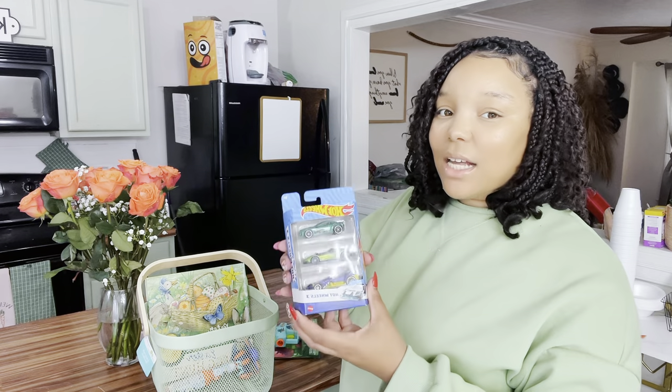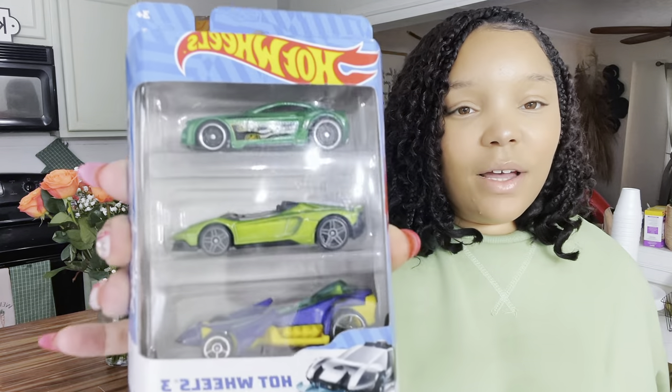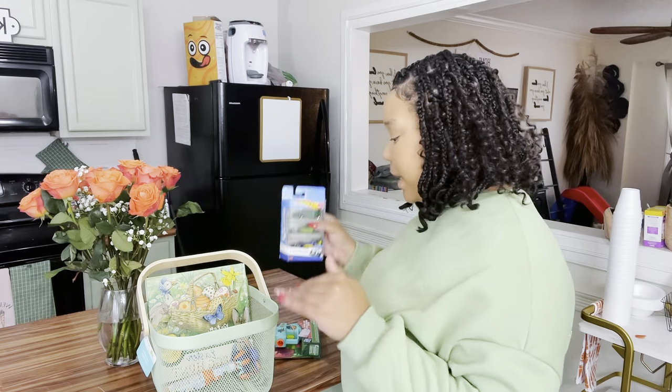As I said, he's obsessed with cars, so we had to go with a pack of Hot Wheels cars from Walmart for about $3.50 — you get a three-pack. Or you can go to the Dollar Tree and pay a dollar — they have Hot Wheels and matchbox cars and all of those at the Dollar Tree if you want to save a little bit more money.